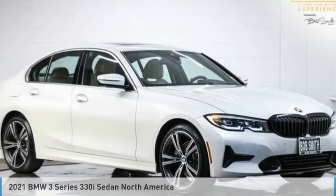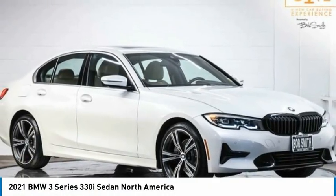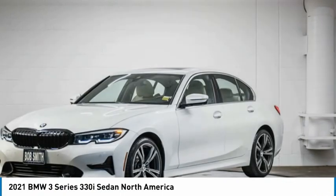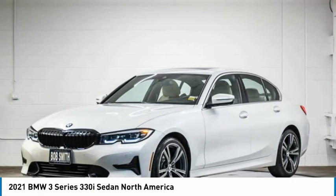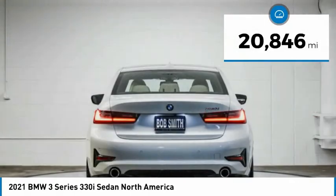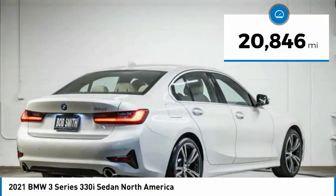Vehicle checkout: 2021 3 Series — proof that all good things come in threes. The BMW 3 Series has a well-deserved reputation for packing outstanding driving dynamics and excellent quality. This vehicle has less than 25,000 miles.